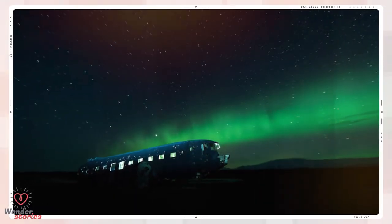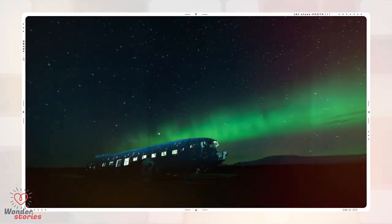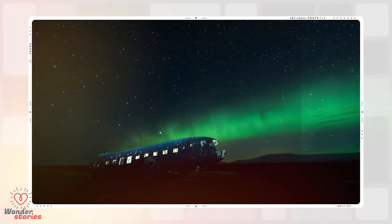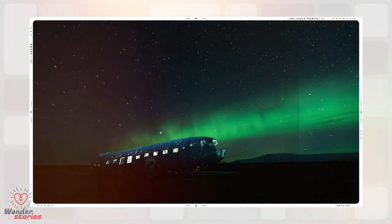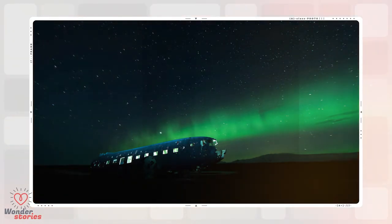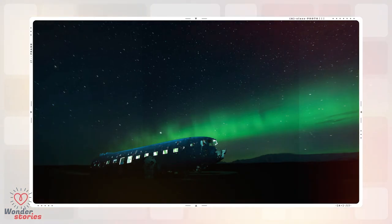This plane husk is located in a deserted part of Iceland's south coast — it is the wreckage of a Douglas DC-3 aircraft. The photographer arrived here at 4 a.m. and the polar light started up a little while later. He used a 90-second exposure to capture this incredible picture.